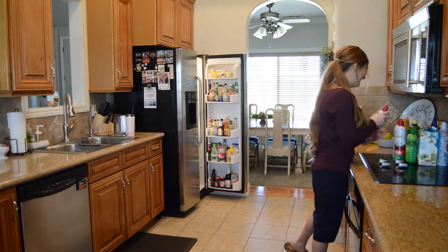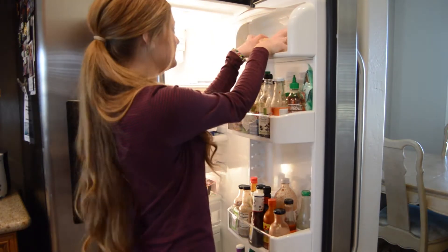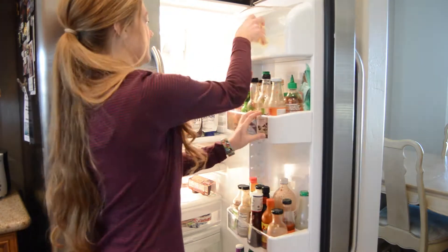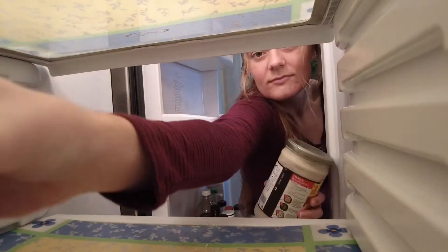If you don't have a lot of time today to watch this entire video, maybe you just came here for the grocery haul — you can go ahead and skip forward to about the 20-minute mark. That is where the grocery haul will begin.